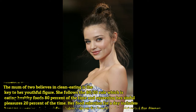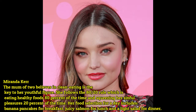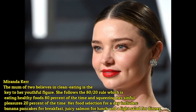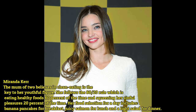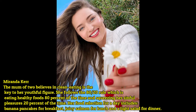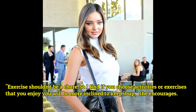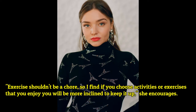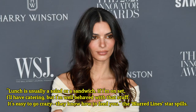Miranda Kerr believes clean eating is the key to her youthful figure. She follows the 80/20 rule — eating healthy foods 80 percent of the time and allowing sinful pleasures 20 percent of the time. Her food selection for a day includes banana pancakes for breakfast, juicy salmon for lunch, and a light salad for dinner. She encourages: 'Exercise shouldn't be a chore, so find activities or exercise that you enjoy and you will be more inclined to keep it up.'